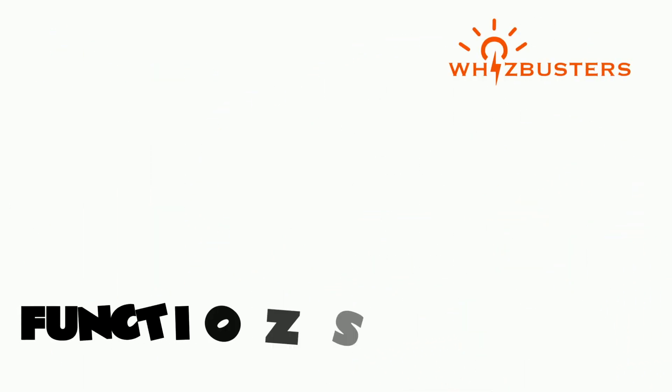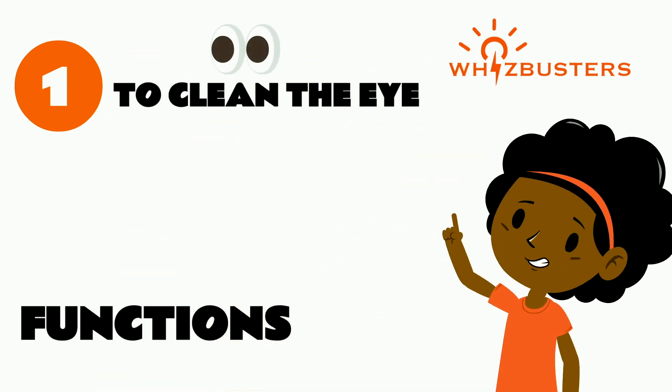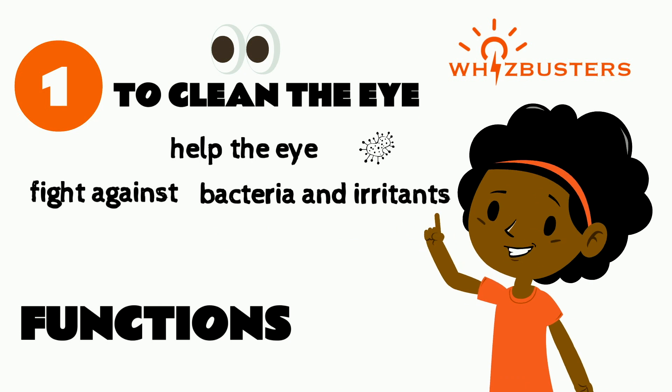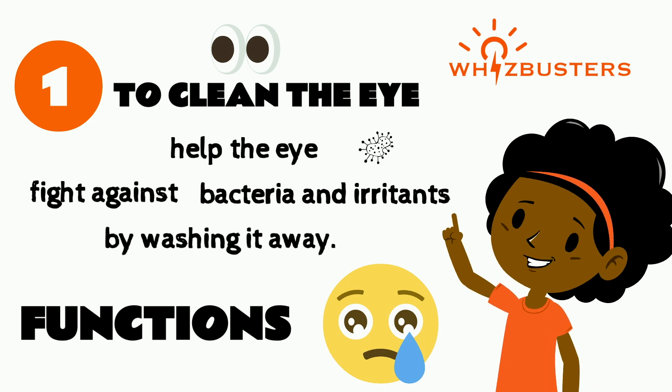Tears have many functions. Number one is that they are there to clean the eye and help the eye fight against bacteria and irritants. When something enters our eyes, tears are produced to wash away the external object.